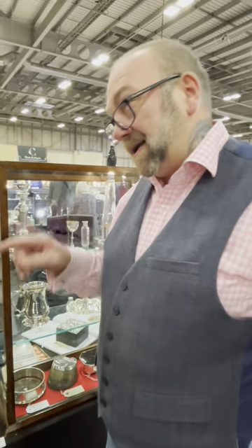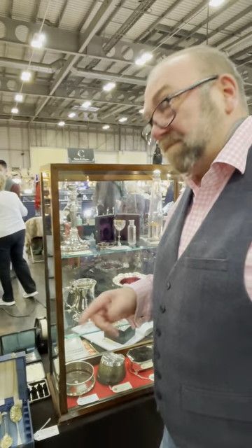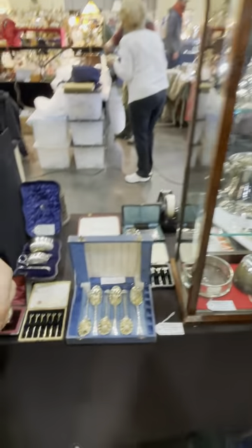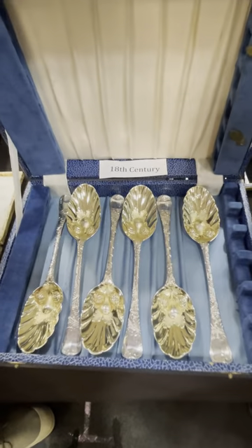1732 — let's put that into perspective. That's 13 years before the Battle of Culloden. Bonnie Prince Charlie was still in shorts. Incredible. And here they are today. And you can buy them — that's the best part.